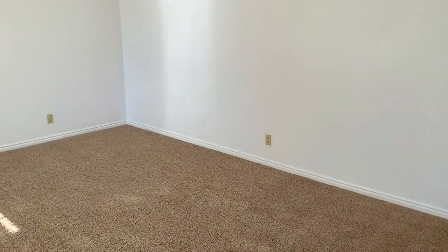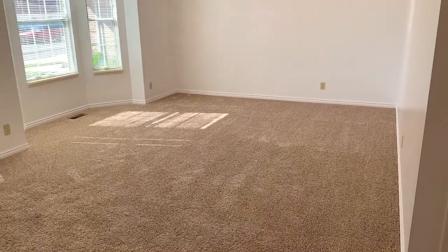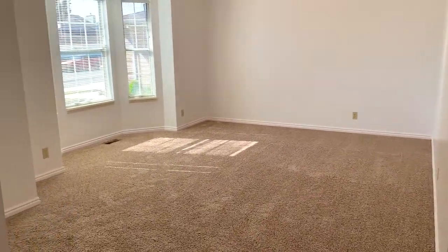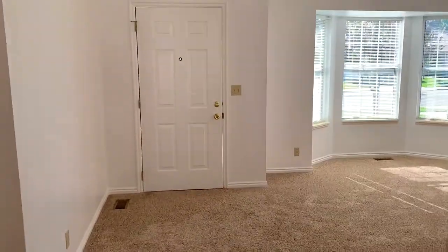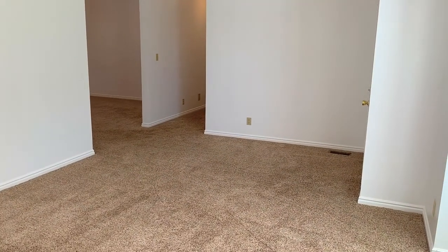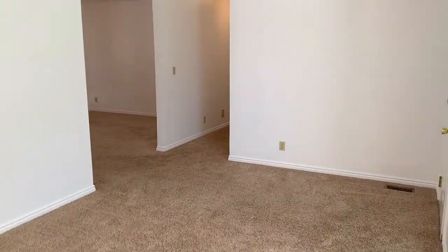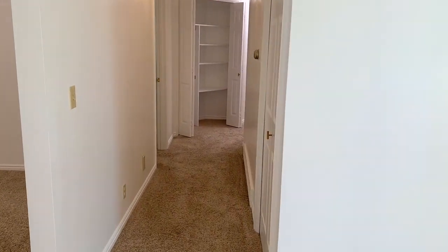As we head into the home, right off to the side there's a living room. It's pretty nice and big. There's a living room off the side and then this hallway goes down to the master bedroom and another bedroom.